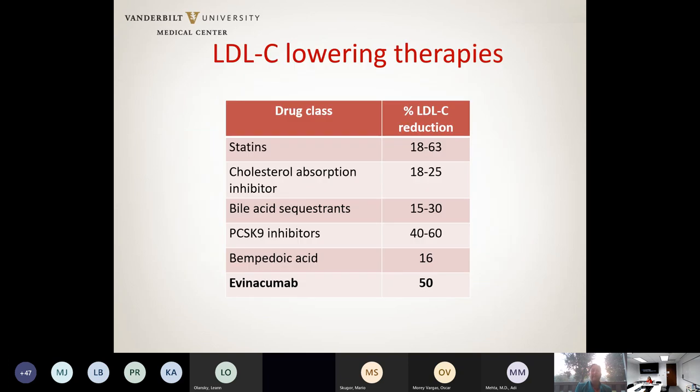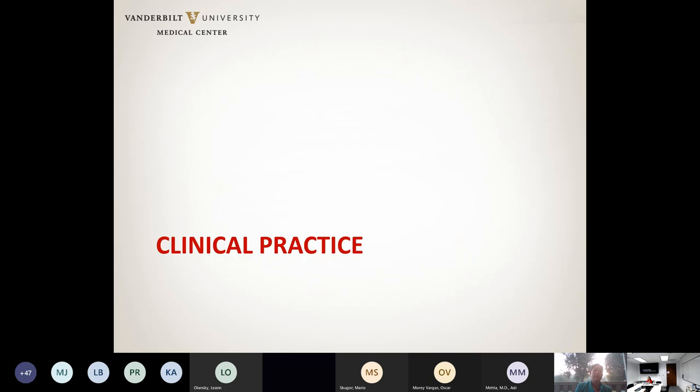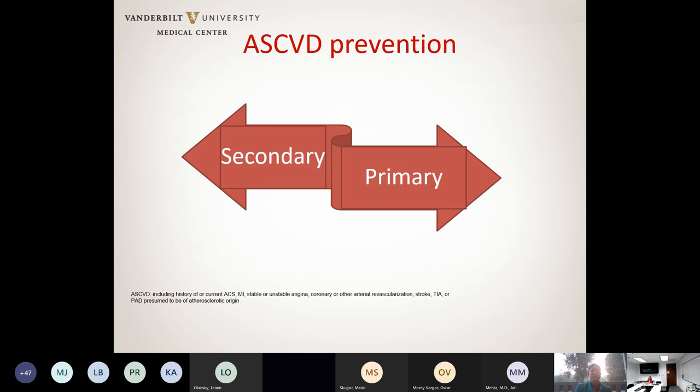Evinacumab is now another pharmacologic option for LDL reduction. The key question is how to put all of these options into clinical practice. There are important considerations: first, whether you are doing primary or secondary prevention, since treatment options will differ depending on which group your patient falls into.